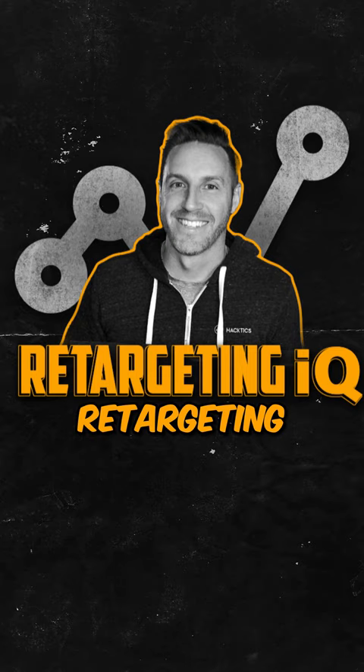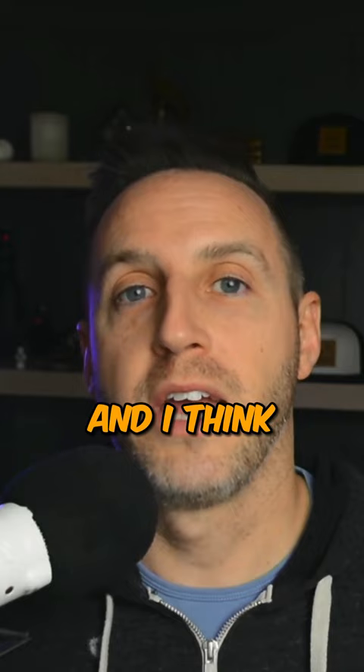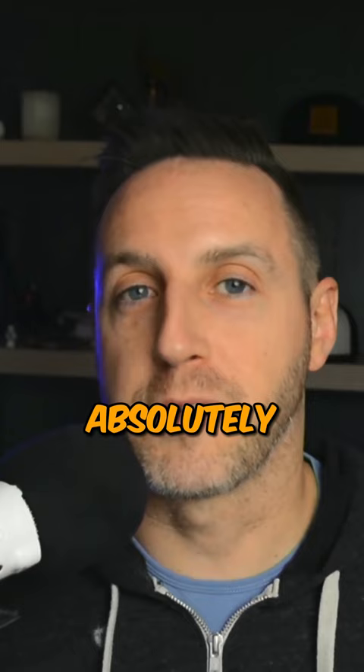If you'd like to learn more about how to set up your own retargeting, check out my course Retargeting IQ. There have already been 150 students through this course, and I think it will absolutely help you.